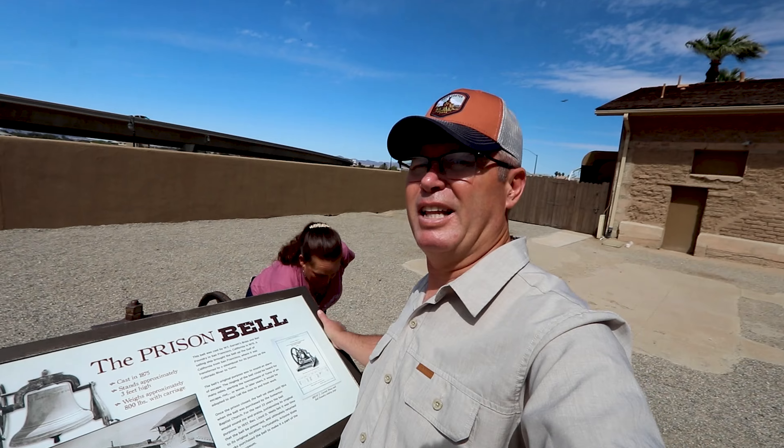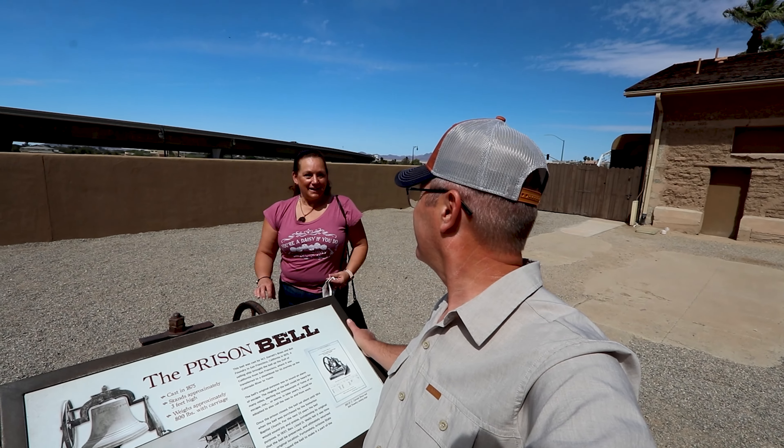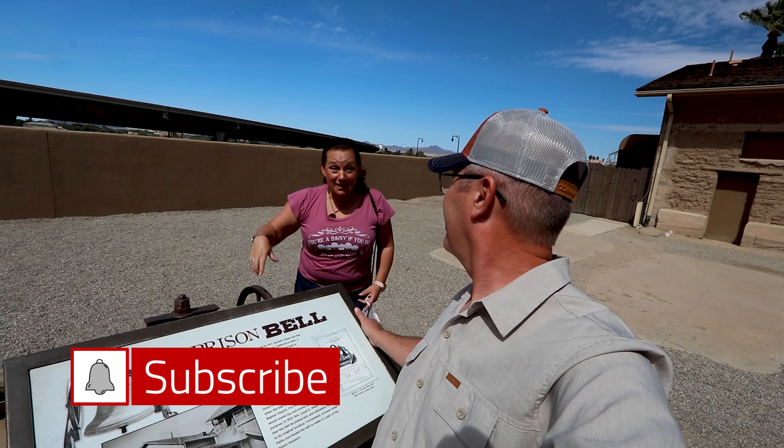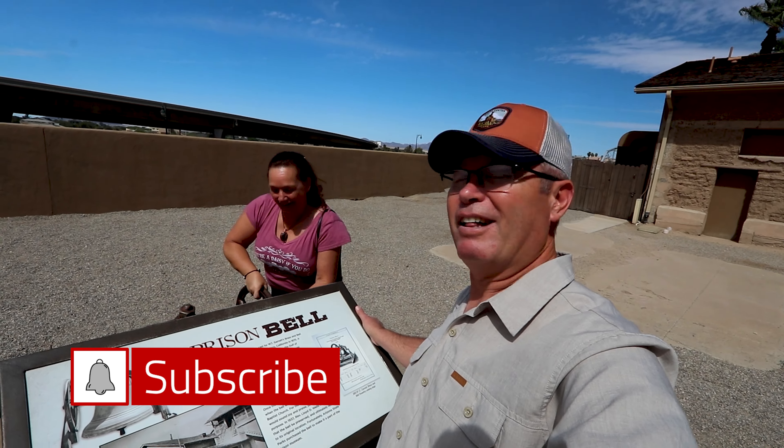Go ahead Alice. Ring that bell. Don't forget to subscribe, like us and ring the bell.